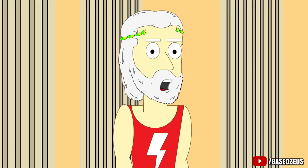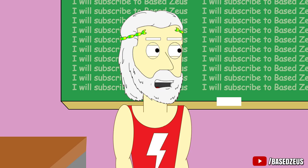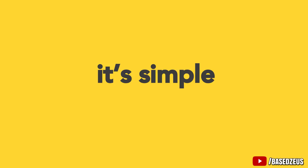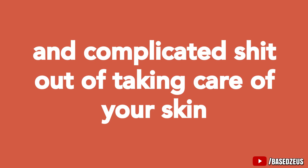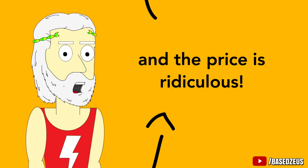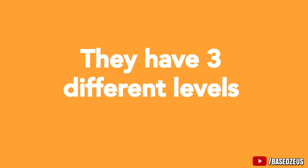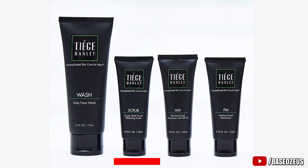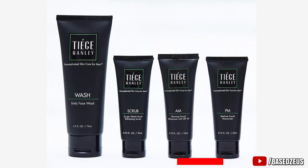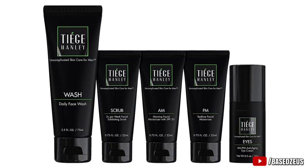If you want to make sure your face is on point and looking dope, I recommend you check out Tiege Hanley, who sponsored today's video. Tiege takes all the guesswork and complicated stuff out of taking care of your skin — it's uncomplicated skincare for men, and the price is great. When you get your package it comes with instructions on exactly how much and when to use each product. They have 3 different levels. Level 1 comes with a face wash, an exfoliating scrub to keep your face glowing, and an AM and PM moisturizer for morning and night. Level 2 comes with an anti-aging eye cream which gets rid of puffiness and dark circles from under your eyes.